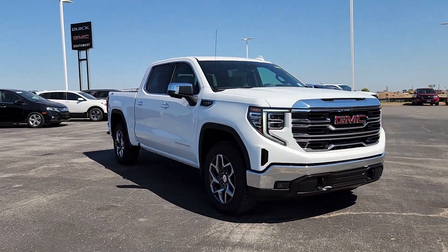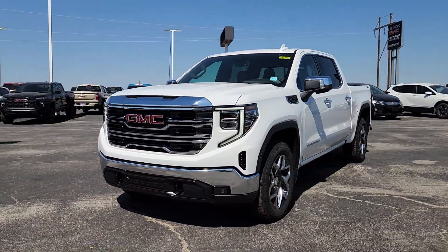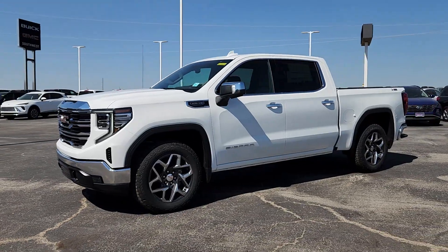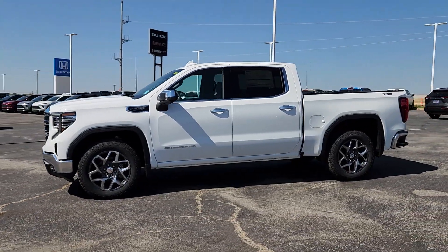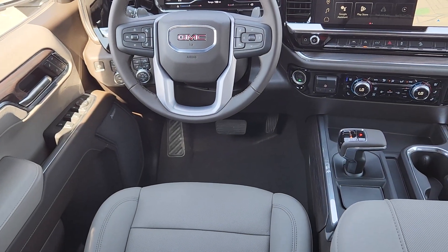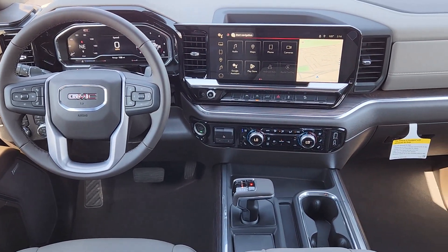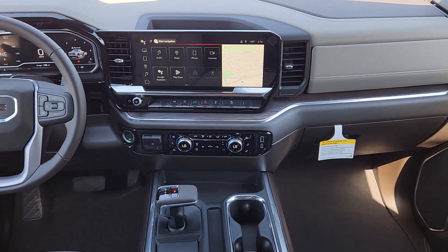These are just some of the great options this vehicle comes with: heated steering wheel, wireless Apple CarPlay and/or Android Auto, Intelligent Auto On-Off High Beams, wireless charging station, pre-collision system, keyless entry, heated driver seat, premium sound system, remote engine start.